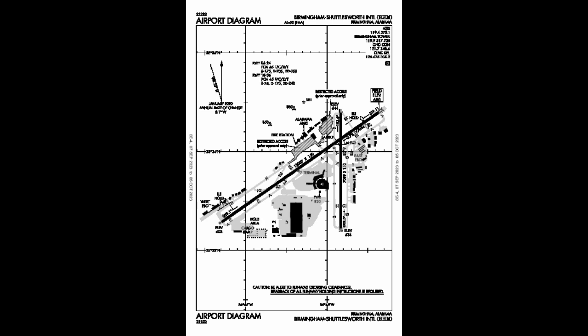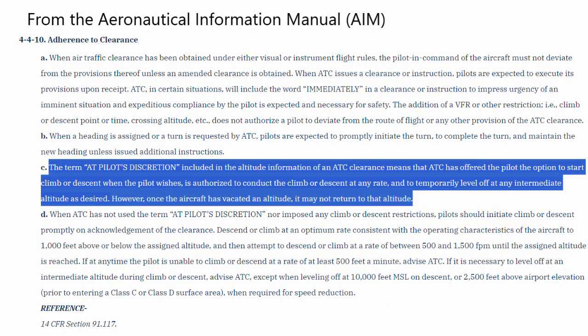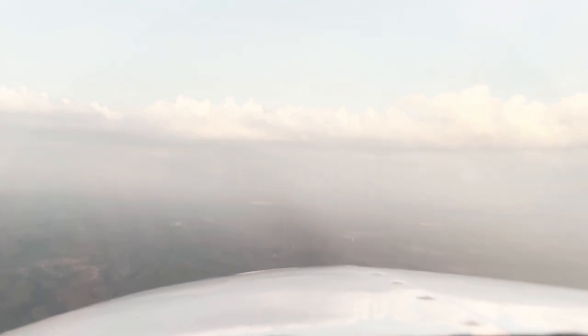For 48 November, descend at your discretion, maintain 3,000. So I was just given a PD — pilot's discretion — to 3,000 feet. What that means is they left it up to me when to start my descent, with a floor of 3,000 feet. I'm still 30 miles from the airport at 5,000 feet — there's no reason to start down yet. 500 feet per minute will only take 4 minutes, and my top of descent is about 2-3 minutes away.